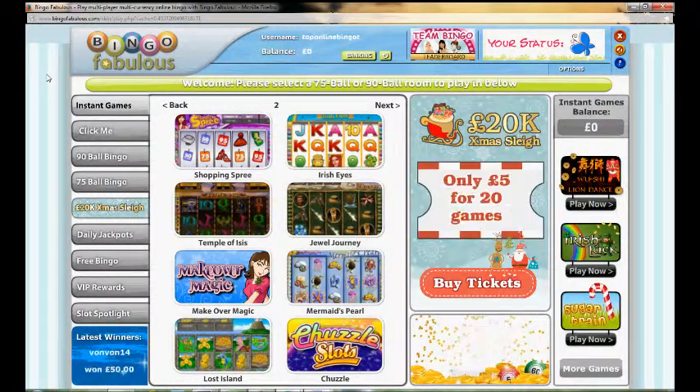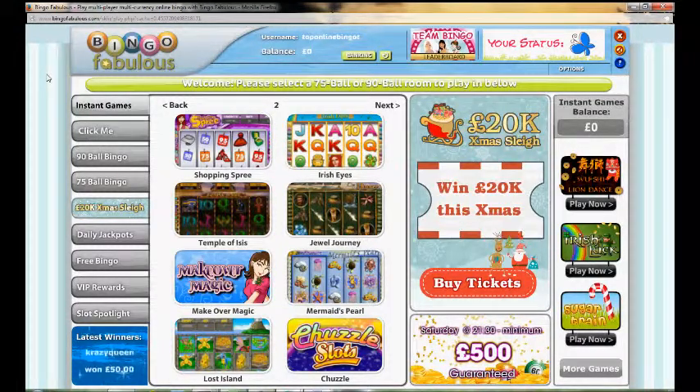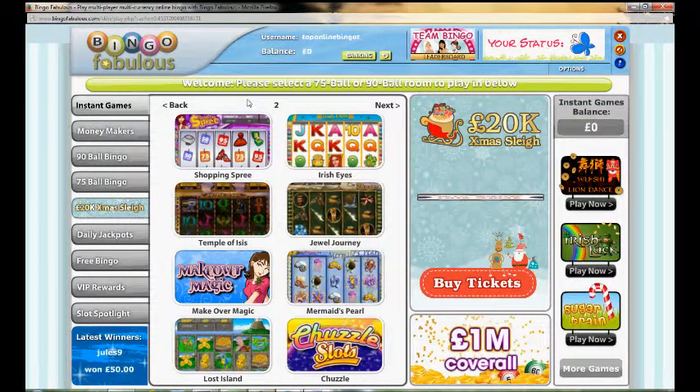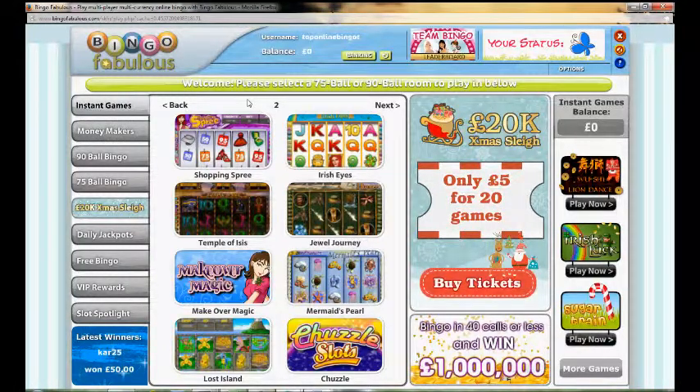To summarize this brief Bingo Fabulous review: all in all this is a pretty good bingo site. It's simple in its design and layout, but that's good because it makes it really easy to use. Being on the Dragonfish network means you're part of a bigger network and can win some big prizes. The bingo is good fun, so all in all this is a pretty good site — definitely recommended and well worth checking out, from all of us here at TopOnlineBingo.tv.